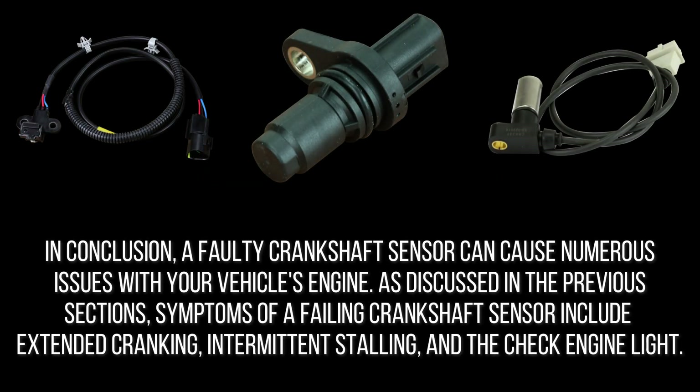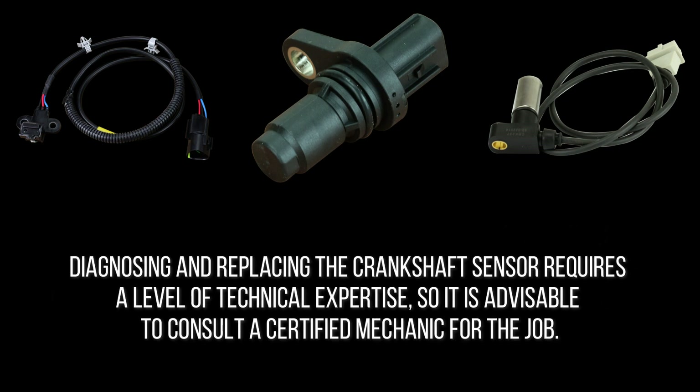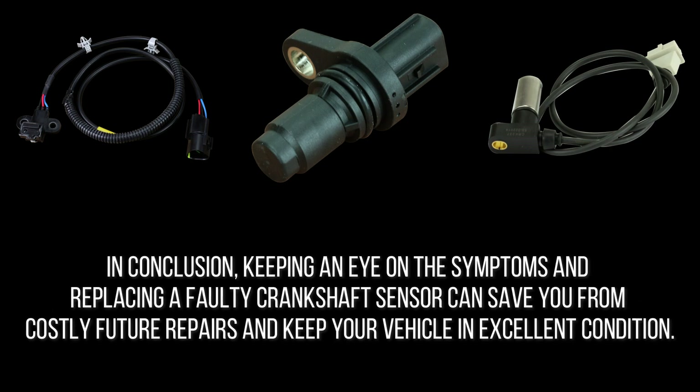In conclusion, a faulty crankshaft sensor can cause numerous issues with your vehicle's engine. Symptoms of a failing crankshaft sensor include extended cranking, intermittent stalling, and the check engine light. Ignoring these symptoms can lead to bigger problems such as engine misfires, decreased fuel efficiency, and even engine failure. It is essential to replace a faulty crankshaft sensor promptly to ensure your vehicle operates smoothly and efficiently. Diagnosing and replacing the crankshaft sensor requires a level of technical expertise, so it is advisable to consult a certified mechanic. The cost of replacing a crankshaft sensor varies based on your car make and model and can range from $100 to $500.